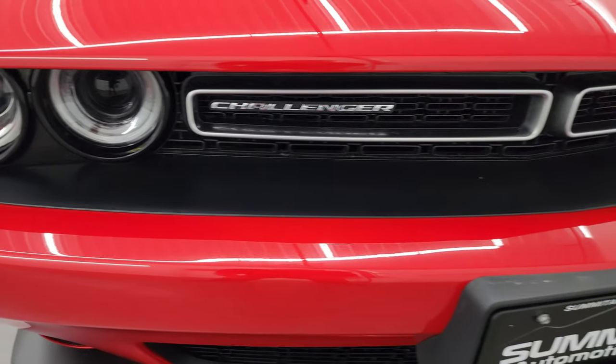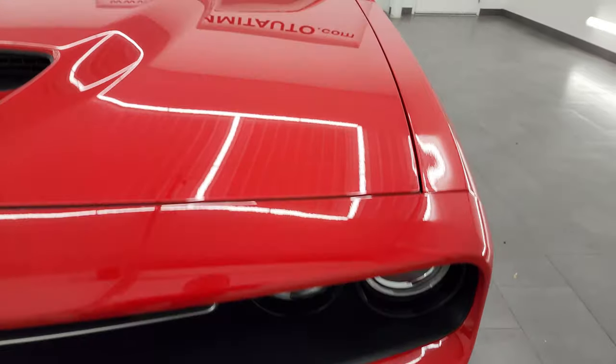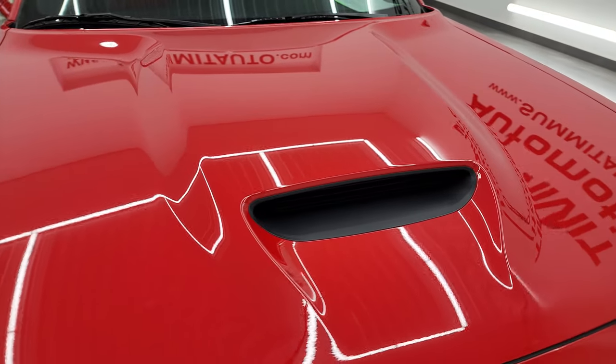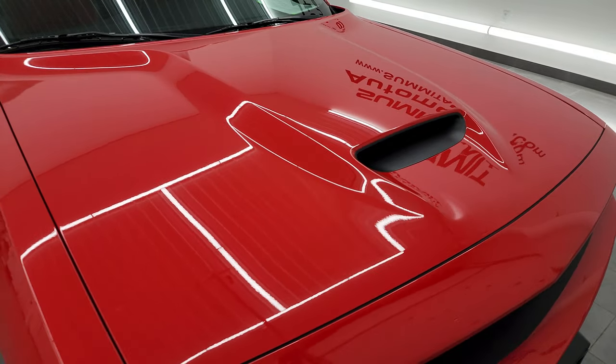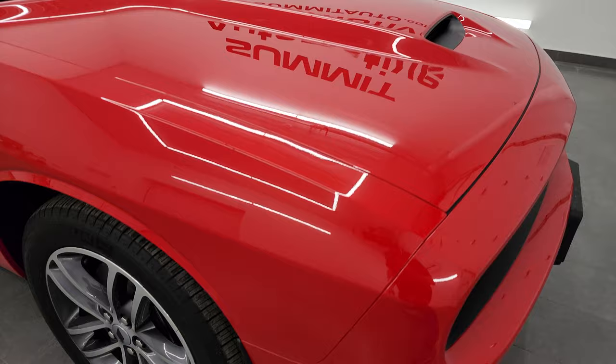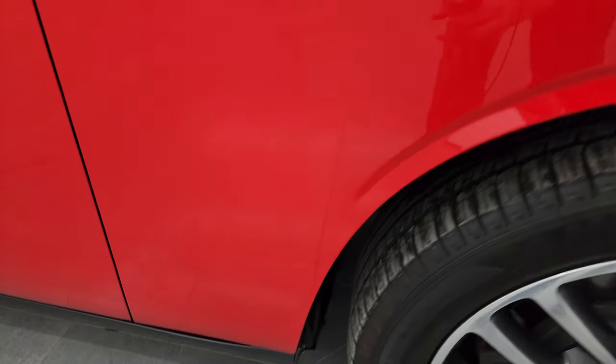It does have the HID headlamps and the LED running lights. We're gonna turn those on at the end of the video so you can see how nice and bright they are. Comes with the single cowl induction hood — one of my favorite hoods on the Challengers. The hood's in excellent shape; didn't see any dents or dings, and the passenger side front fender is absolutely perfect.